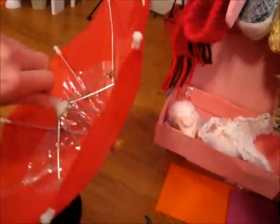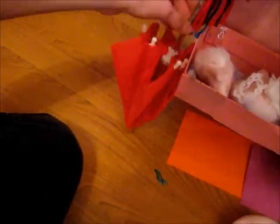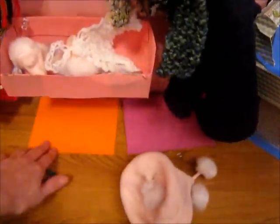I got it for less than a dollar at Goodwill — it was really cool. And then some of my little mats, and that keeps falling.